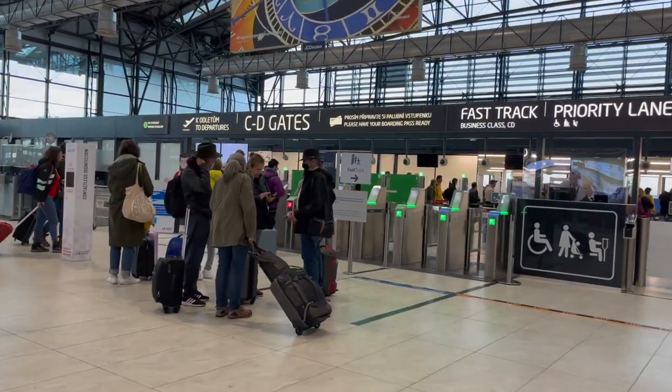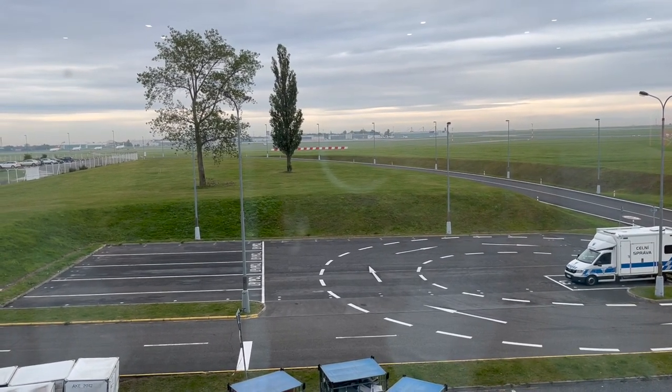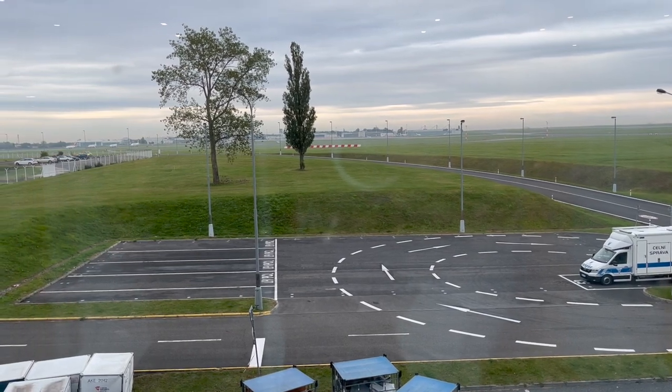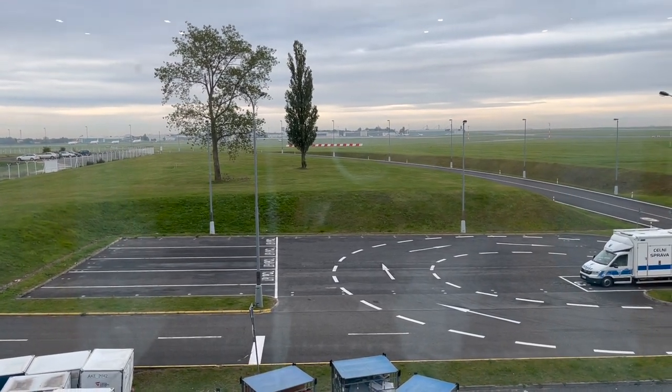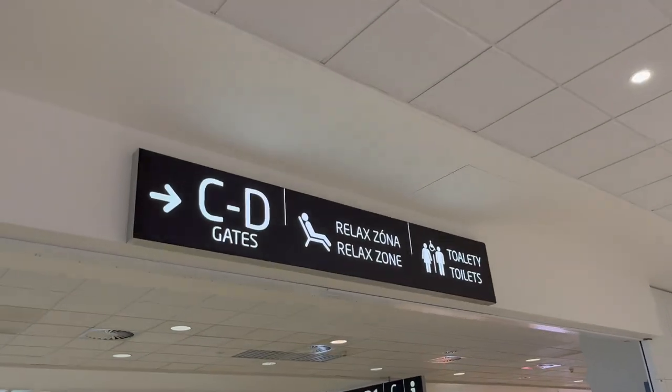Terminals 1 and 2 are connected to each other, but divided in the fact that Terminal 2 houses the C and D gates, mostly meant for short to medium-haul Schengen flights, and the A and B gates are intended for medium to long-haul international flights to destinations such as New York or Hurghada in Egypt. Anyways, I headed to the C gates for my flight to Slovakia.